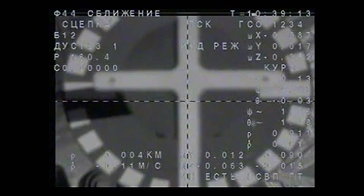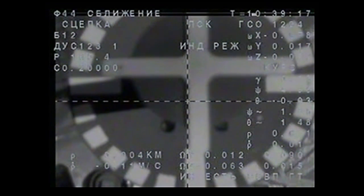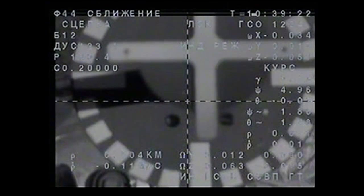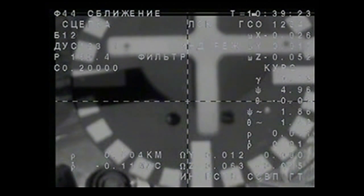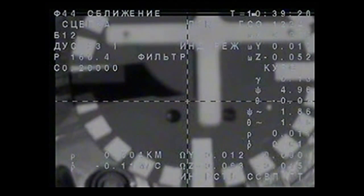Contact and capture confirmed while the station and the Soyuz are flying just over the northern border of Kazakhstan, between Kazakhstan and Russia. The Soyuz TMA-18M has arrived at the International Space Station following a two-day journey from Kazakhstan.